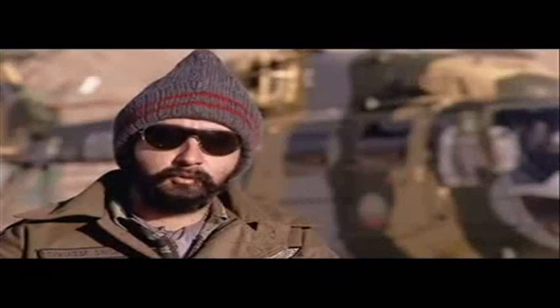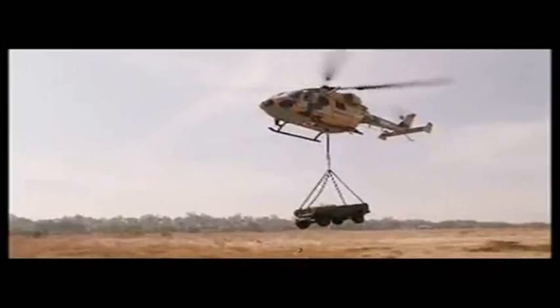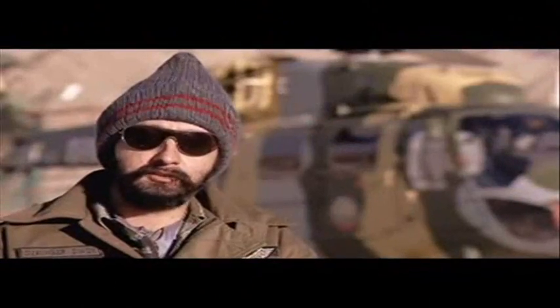The Dhruv can carry 5.5 tons. At low altitudes, this chopper can carry up to 12 soldiers along with its two-member crew. This aircraft can fly in extreme dark conditions — you don't need any kind of external light or moonlight. You can take off, land, and carry out all kinds of operations with no light at all.